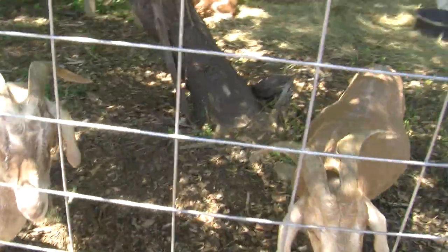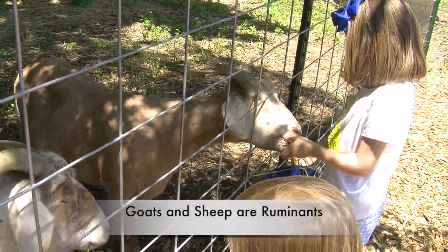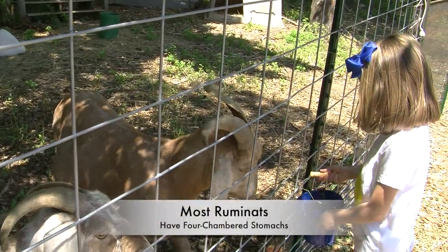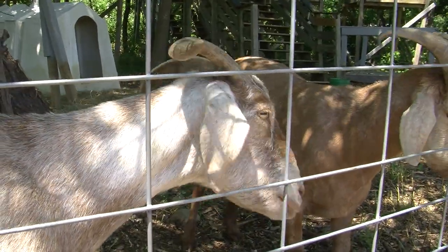Goats are usually skinnier than sheep and they usually have beards. Goats and sheep are ruminants. They have four stomachs. The first grass they are eating goes into the first chamber.